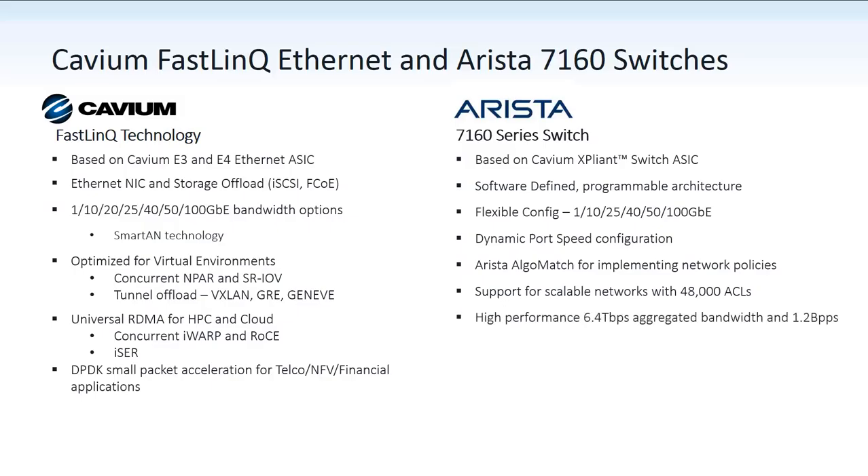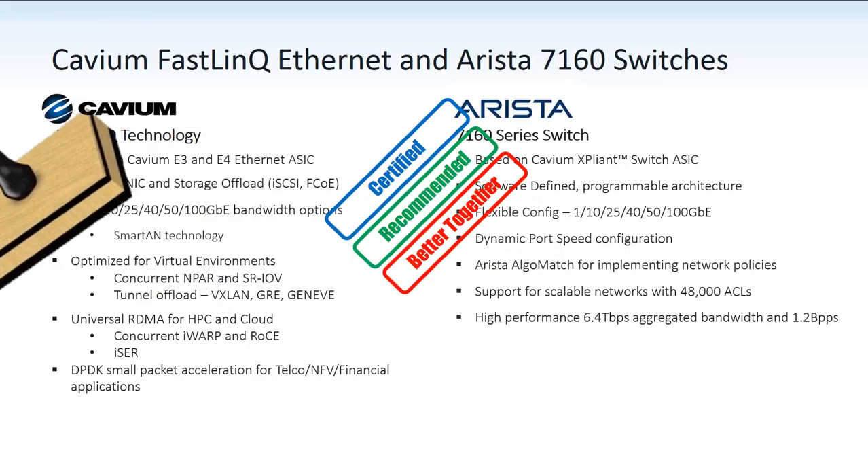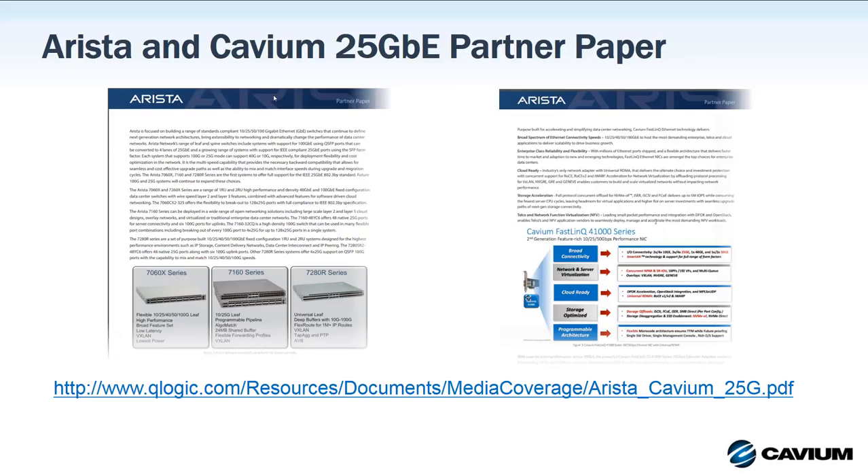These switches deliver high performance with 6.4 terabits per second aggregated bandwidth and the ability to deliver 1.2 billion packets per second. But best of all, Cavium adapters and Arista 7160 switches are certified by both companies to work together through extensive operability testing. Cavium is the recommended Ethernet adapter by Arista, and simply put, the combination is better together. To find out more, make note of the URL here to access the Arista whitepaper shown.